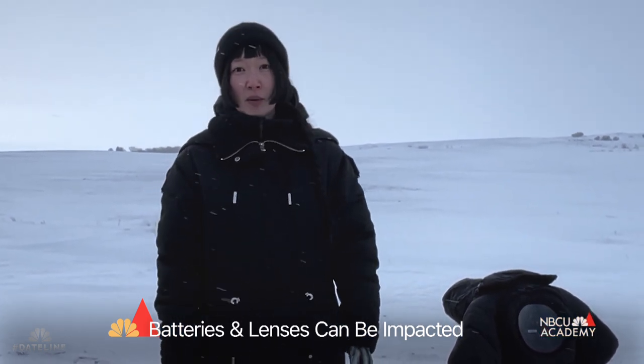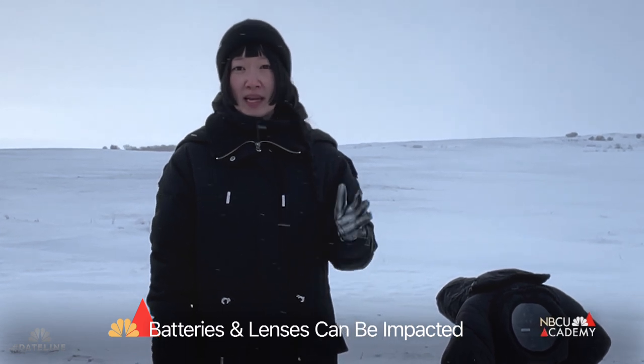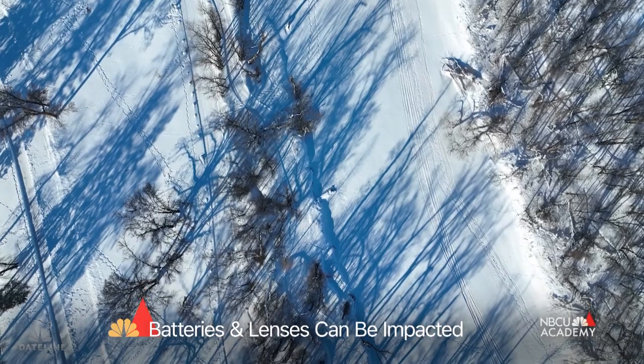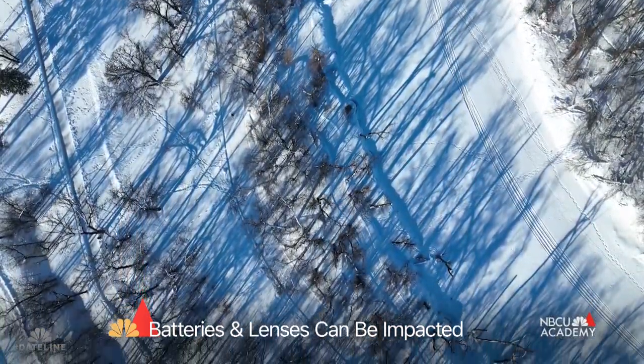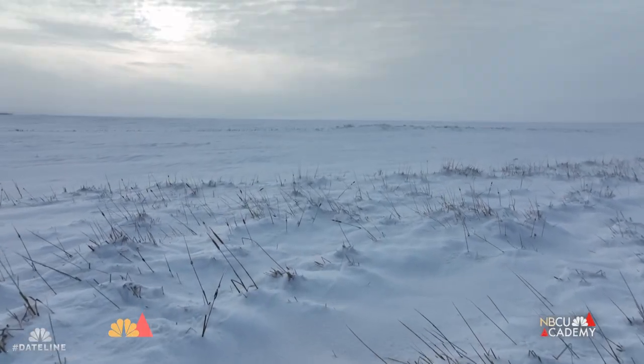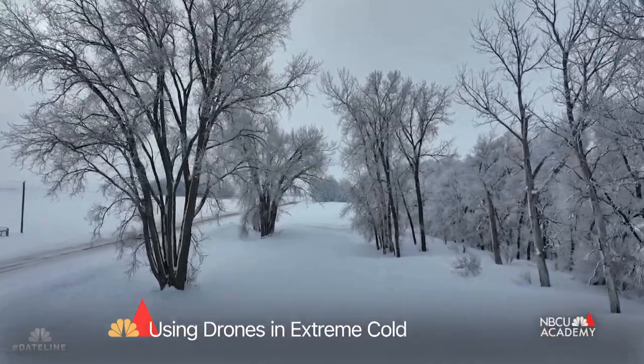That's why you always need to have another person with you in these kind of extreme climates. Since we've been lucky enough to film in North Dakota, we really wanted to take advantage of filming all this beautiful landscape, so we wanted to incorporate a lot of drone footage.